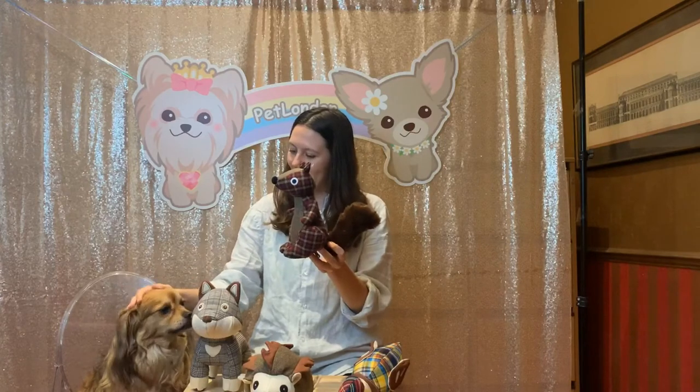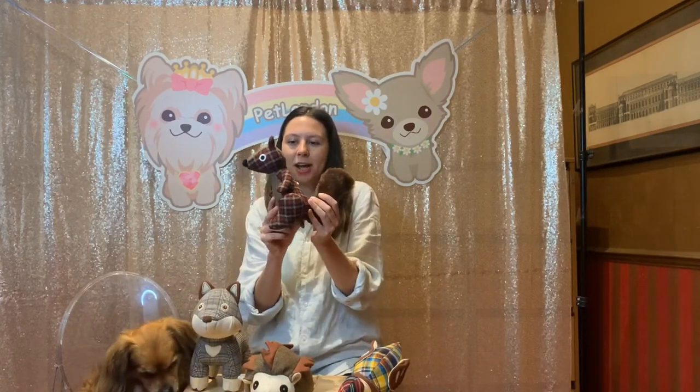Like Fredster, Spencer's got this really long, fluffy tail — really soft to the touch. And again, he's got the squeaker inside too. So that's Spencer.